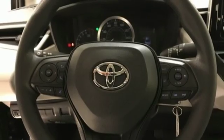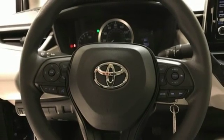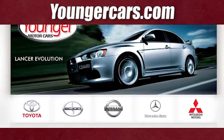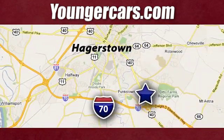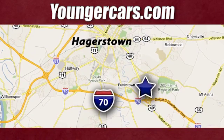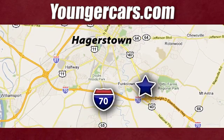If you've been waiting for the perfect time for a test drive, the time is now. Experience it today. Visit our website at YoungerCars.com. We're conveniently located at 1945 Dual Highway in Hagerstown, Maryland. We'll see you next time.